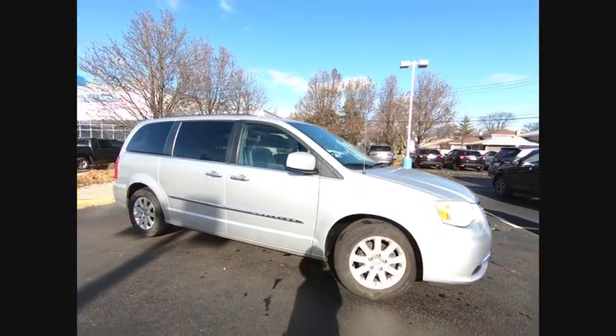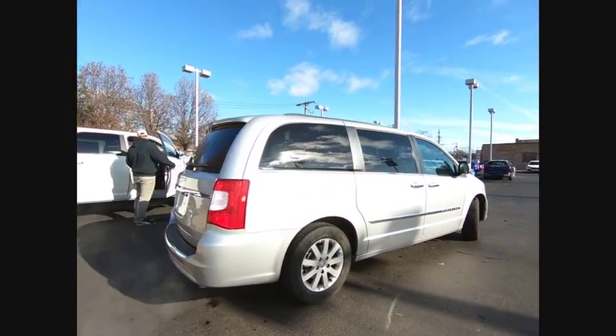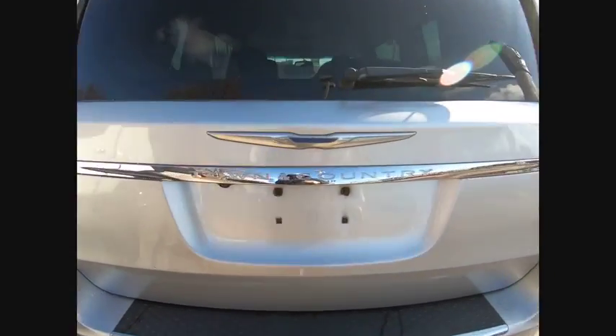Take a ride in a 2011 Town & Country. Town & Country's V6 engine provides plenty of power while still providing the fuel efficiency you look for in a vehicle. Tow up to 3,600 pounds when your Town & Country is equipped with a towing prep package.